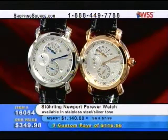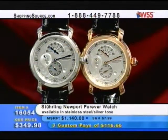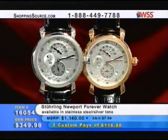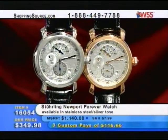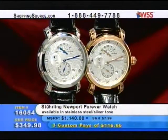Also coming up this hour — the Sterling Newport Forever watch. This is really a big, massive, gorgeous watch. Guys, this is one you want. Executives, you're going to have to have this one. Item 160054 for $349.98. That's all coming up. And also coming up — my big surprise of this hour.